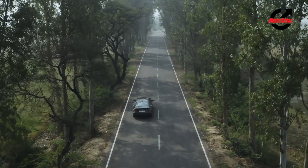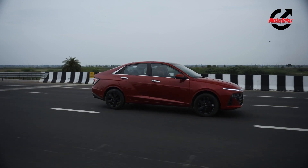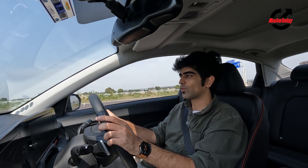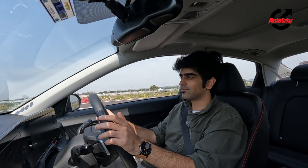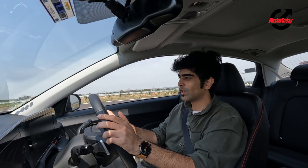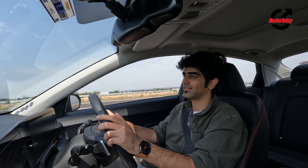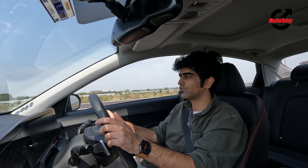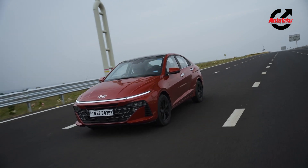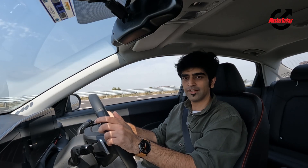All those ADAS features are very handy and not very common in this segment, adding to the overall appeal. If there's a fault to find, the design can be polarizing — it's not a please-all design like the last one was. This one is way more striking and edgy, and it can divide opinion. But when the current Creta was launched, people said it looked odd, and yet it became the best seller in the segment with a huge waiting period. With the Verna, it'll turn heads — it's really striking to look at.